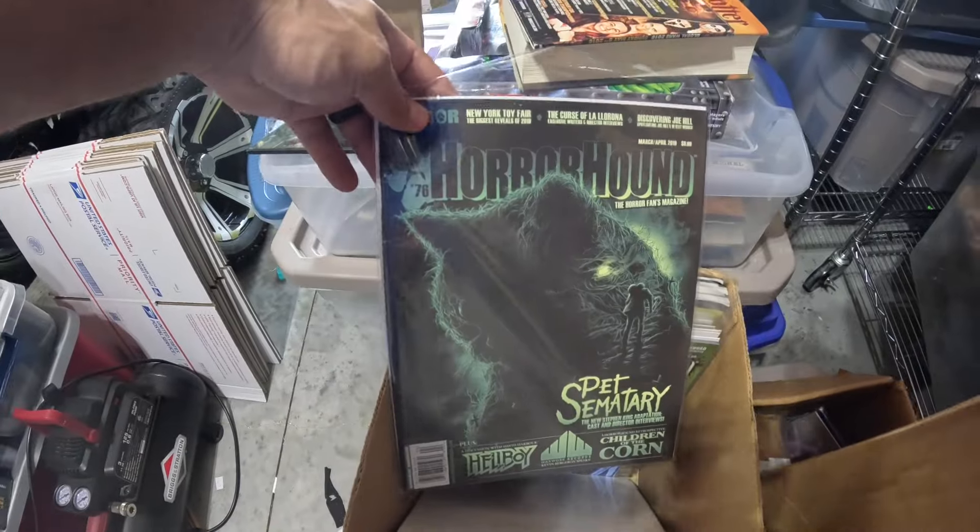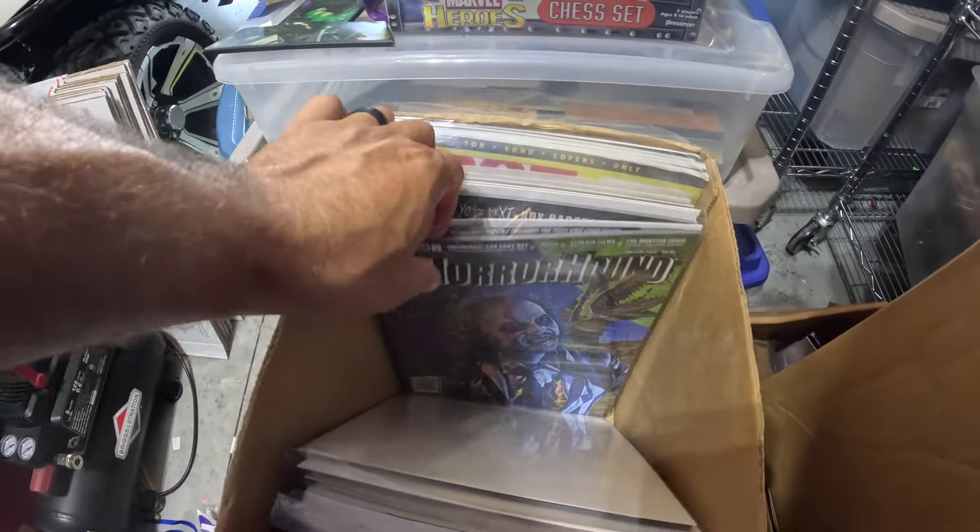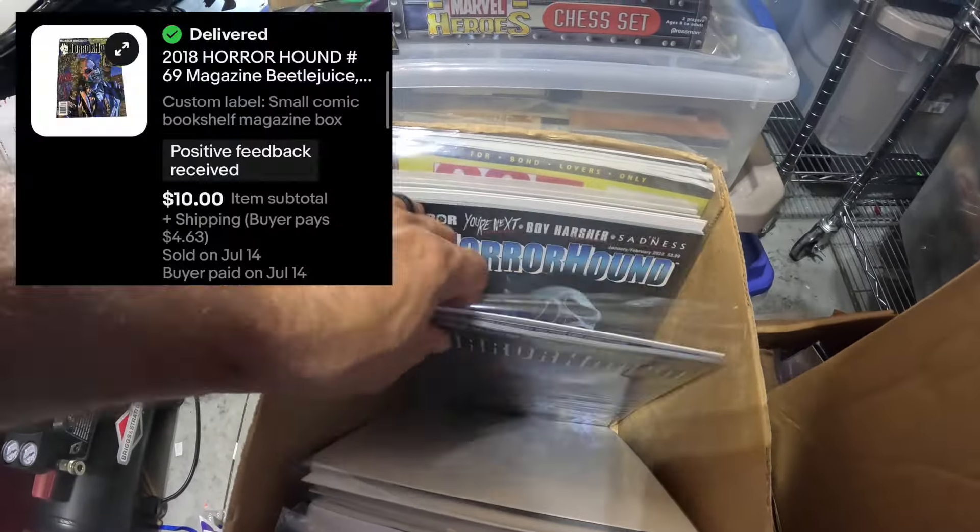We sold Pet Cemetery for $12, Beetlejuice for $12, Scream for $12, and a Nightmare announcement sheet for $12. I listed those individually because they had key horror figures on the covers, which usually bring a premium. Had them at $14.99 — the buyer offered $10 on Beetlejuice which I accepted, and $12 each on the rest. One buyer buying four magazines at $10–11 average — we'll do that all day. I paid maybe 25 to 50 cents per magazine.